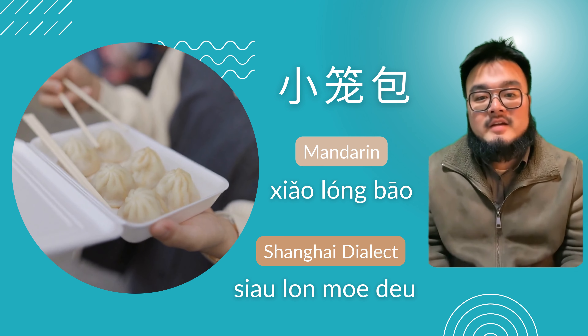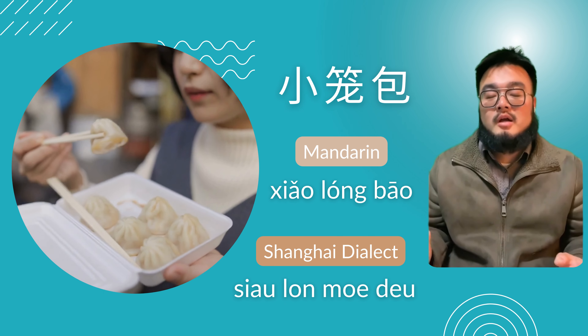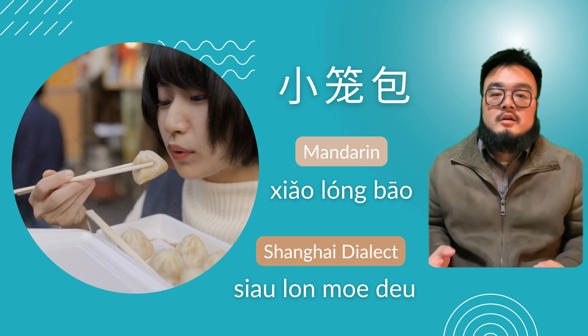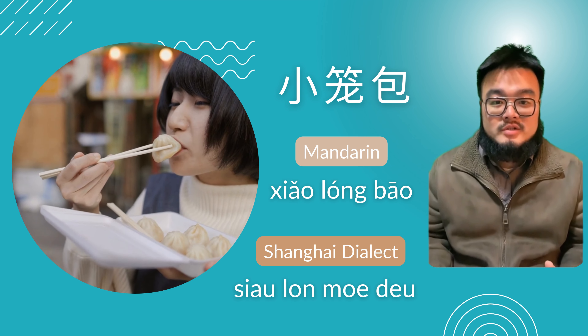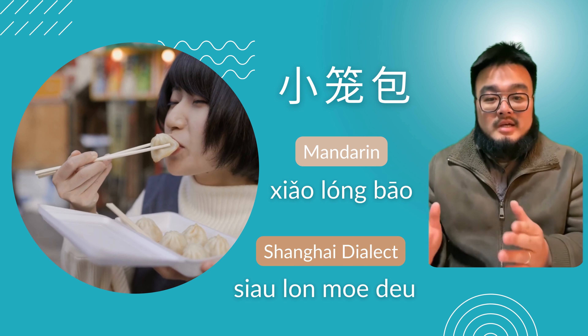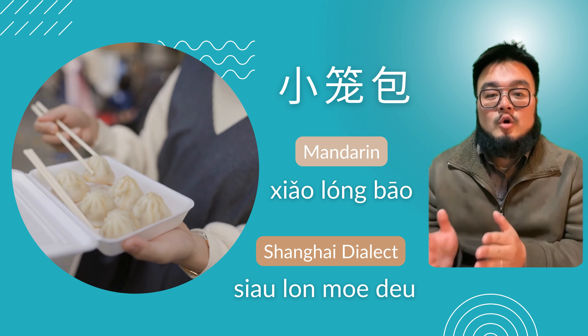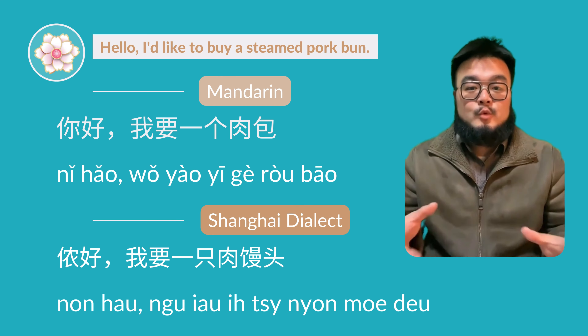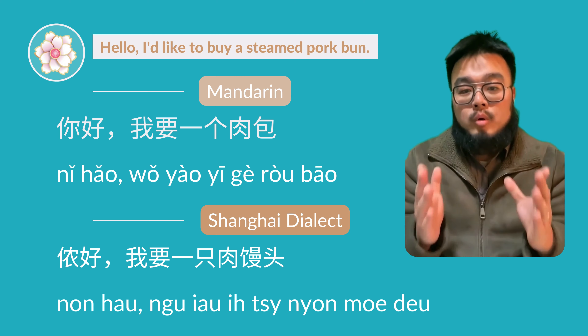There is a very famous Shanghai snack called 草籠包. It has a very thin surface and very hot, delicious juice inside, so please be extra cautious when you eat it. In Mandarin it is 草籠包, but in Shanghai dialect it is 草籠木豆.